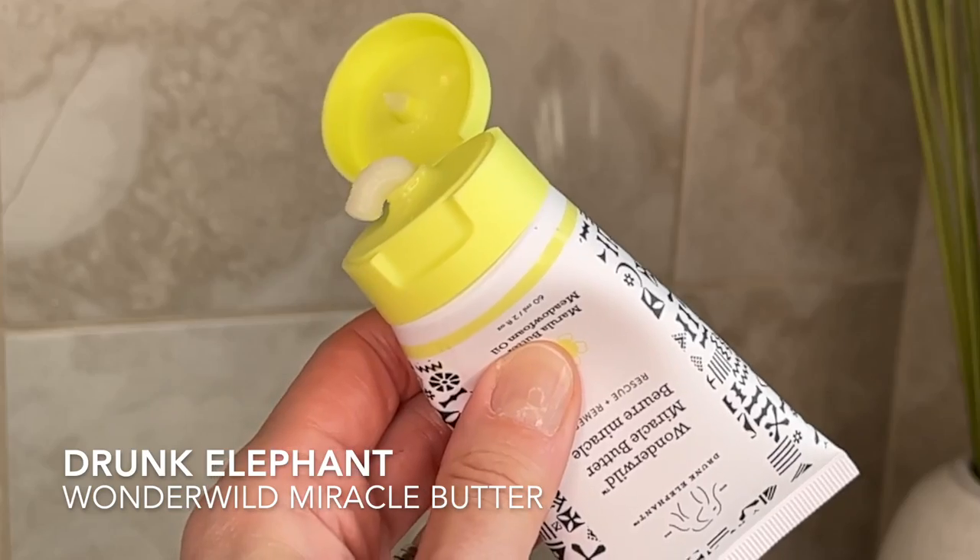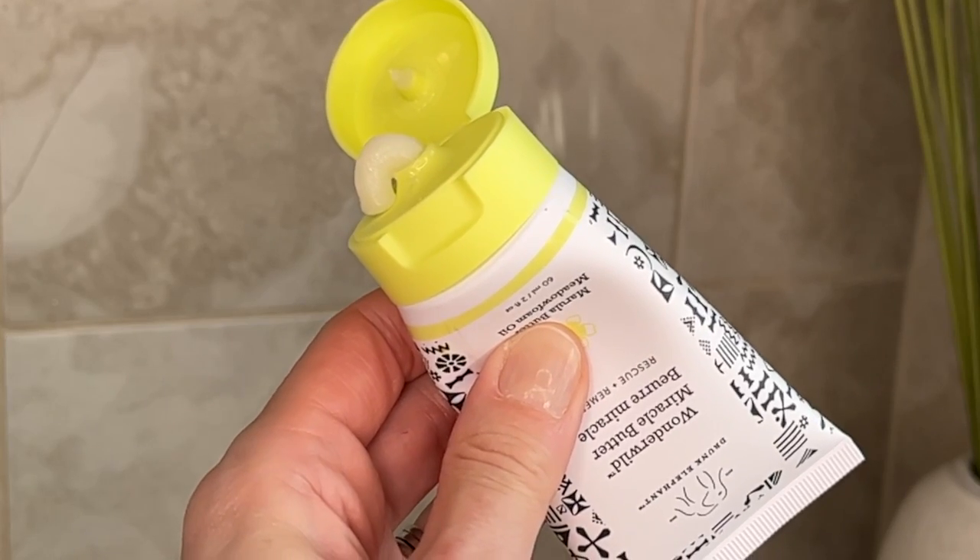Someone has commented previously that they got milia around the eyes from slugging around the eyes, so keep in mind that is a possibility. If Vaseline or Aquaphor isn't your thing, Drunk Elephant has just come out with their Wonder Wild Miracle Butter — I've been testing this as part of my slugging routine and it works really well at $50 for 60ml. I'm just realizing I forgot to talk about face masks — I think we'll leave that to another video. I hope this gives you some ideas to tackle your dehydrated skin. Comment below your thoughts and have a fabulous day.